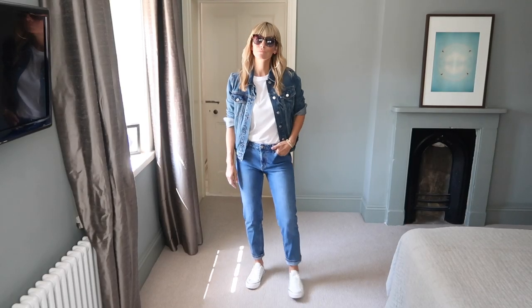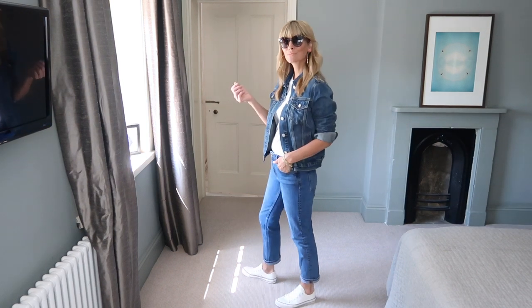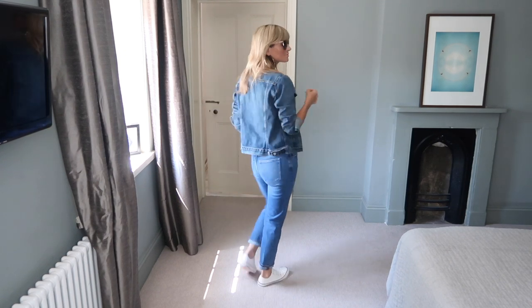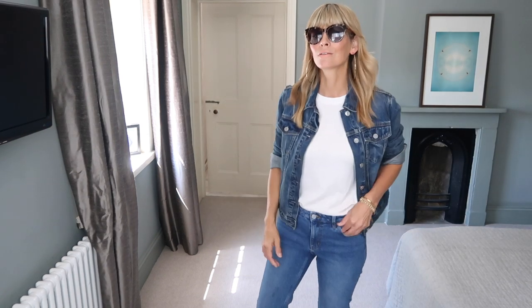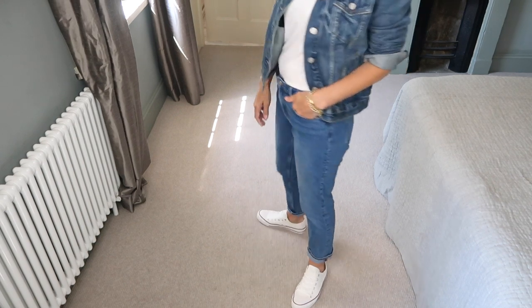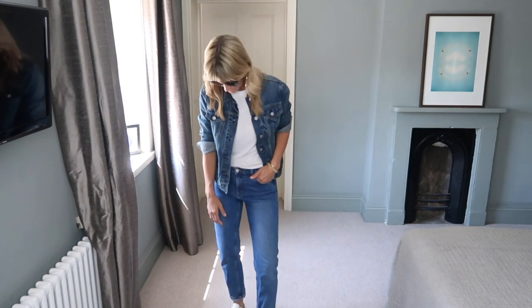Adding a timeless classic like a simple white tee to your double denim breaks up the look really nicely. It gives it a relaxed yet put-together effect. I'm really not fussed about being too matchy-matchy with my denim, so don't be afraid to mix the washes. You don't have to go blue either. I love wearing my black denim skinnies with a blue denim jacket, and pulled together with a white t-shirt, it makes a perfect on-trend look for this season.